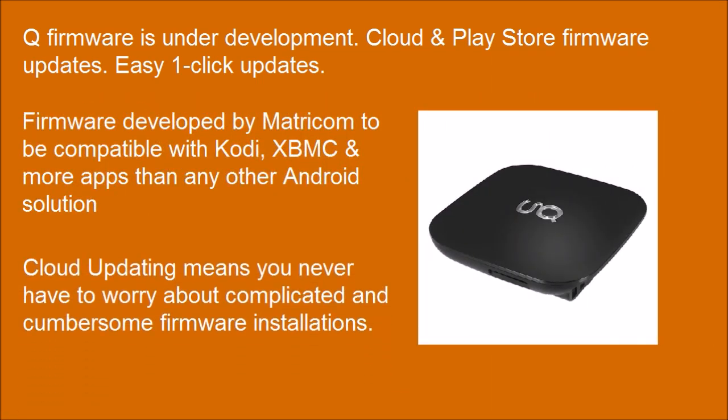Cloud updating means you never have to worry about complicated and cumbersome firmware installations.